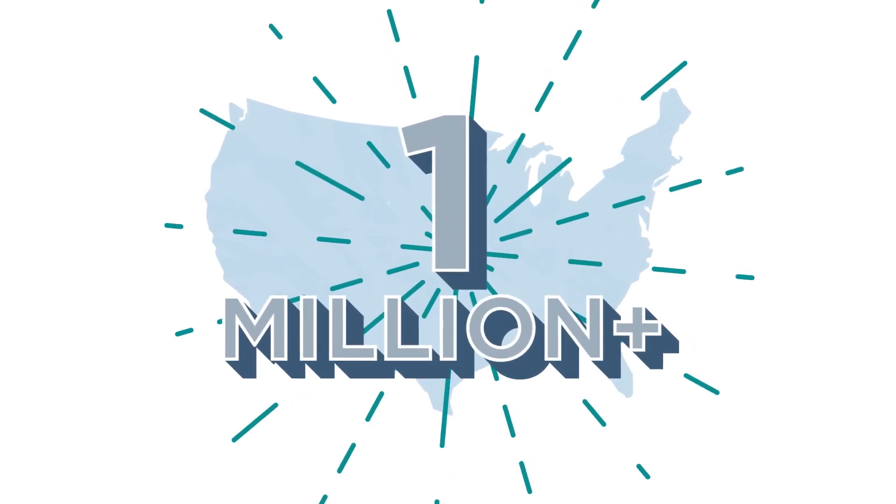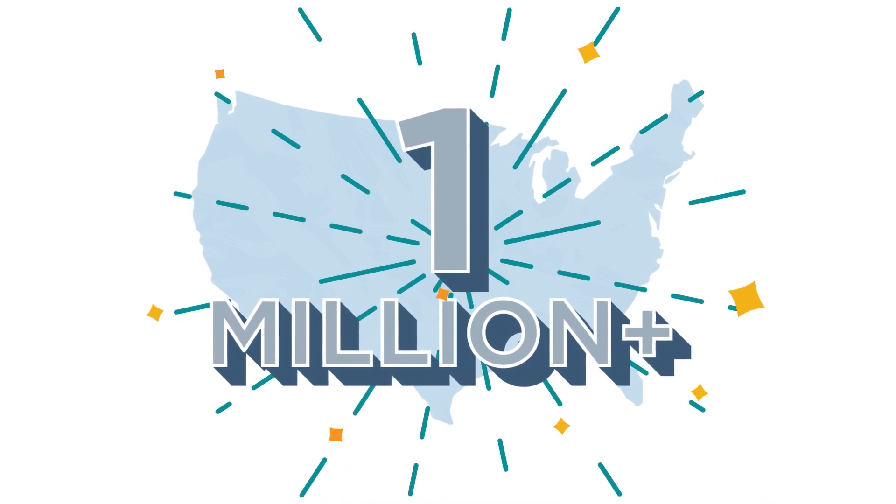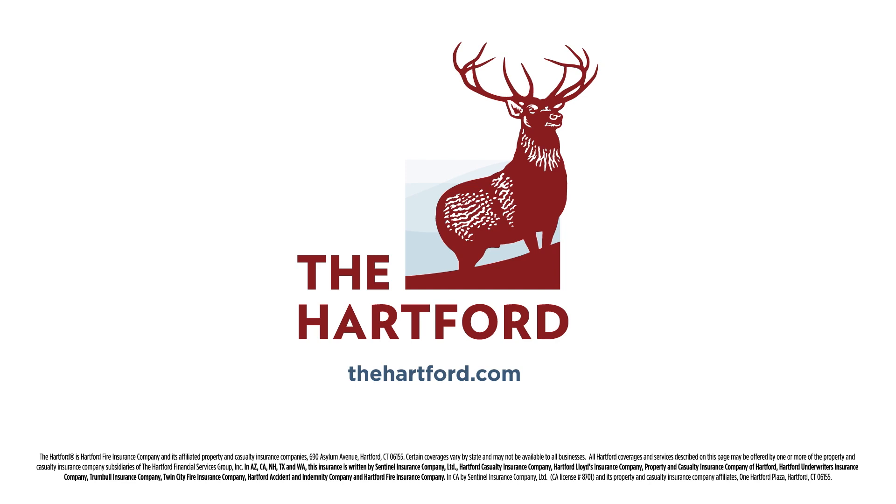We've done it for more than one million small business customers across the country, and we're here to do it for you. Let us help you get a Business Owners Policy — BOP coverage quotes are easy and free. Get yours today.